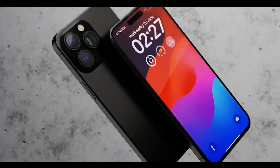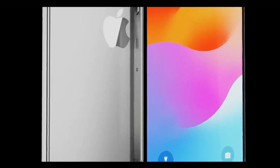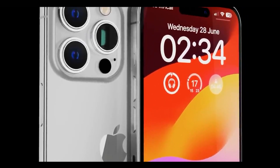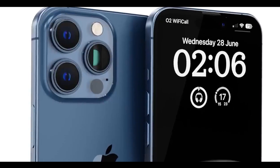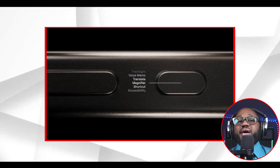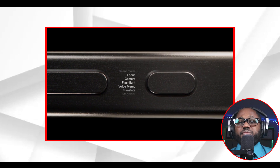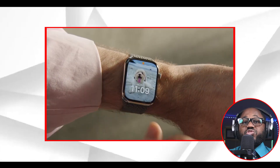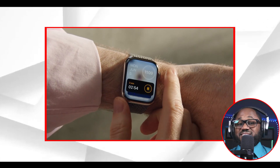The iPhone 15 Pro models will showcase a refreshed design featuring slimmer and curved bezels as well as a new titanium chassis. Notably, Apple may introduce a redesigned mute button that could serve as an action button, similar to the one found on the Apple Watch Ultra, replacing the existing mute switch.